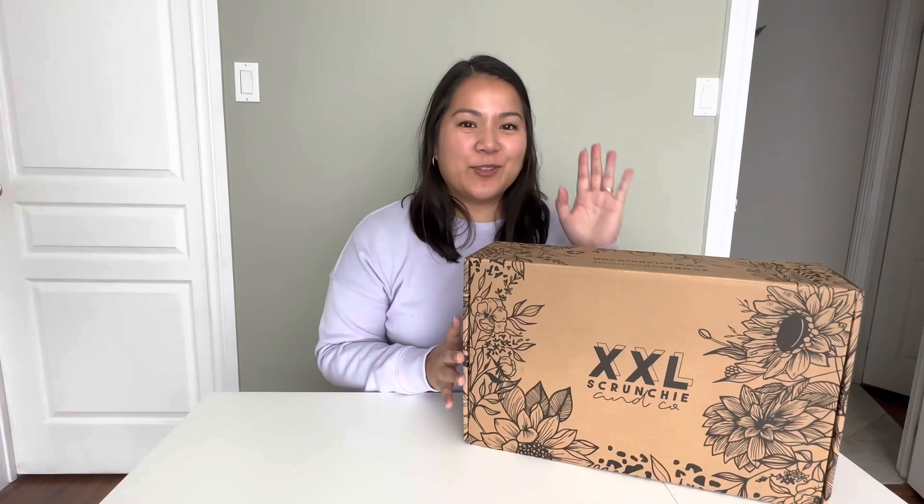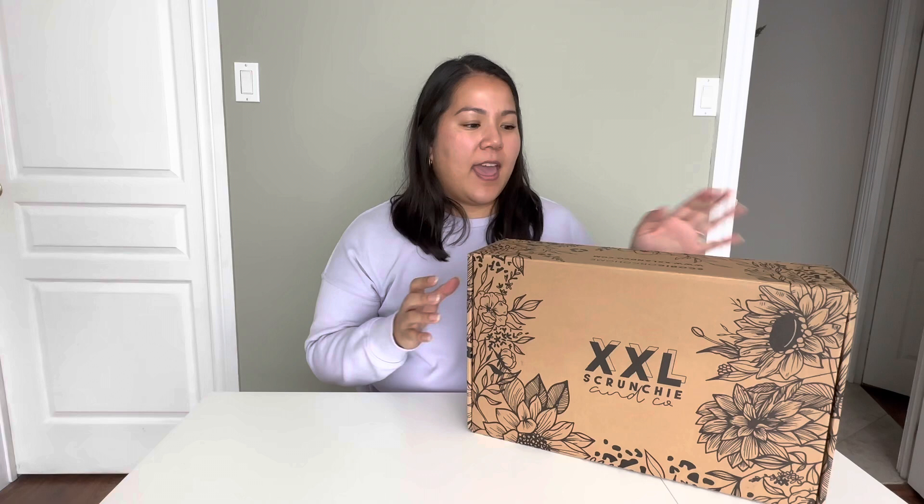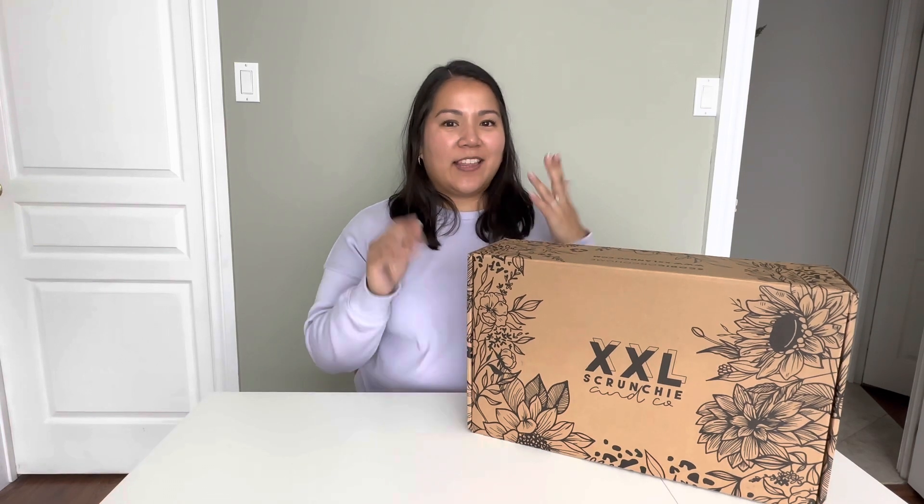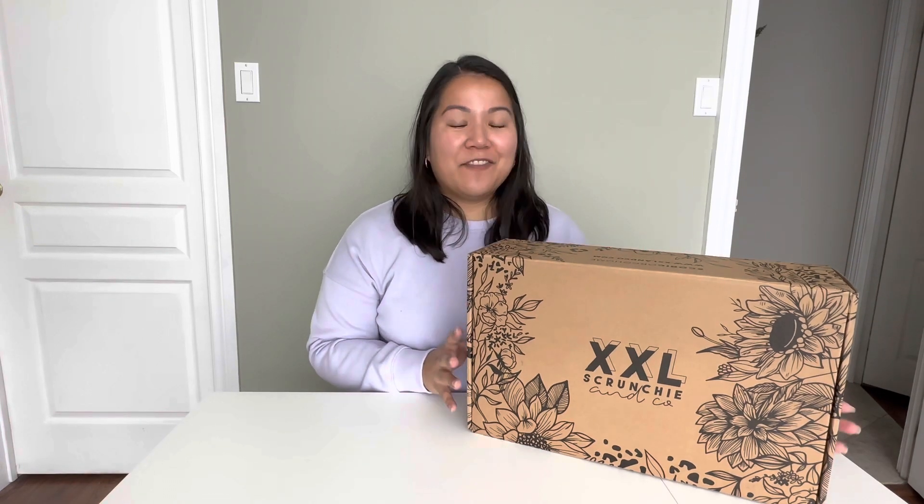Hi everyone, welcome back to my channel! Today I am doing an unboxing video. I purchased this from XXL's Frenchie & Co, a small business located in Belleville, Ontario, which is around a two maybe three hour drive from where I live. They make hair accessories and have a very popular YouTube channel that I have been watching for a while.